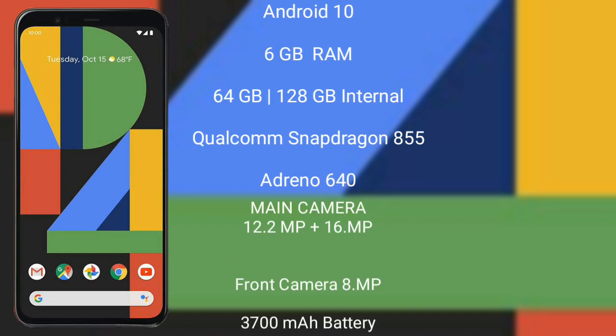The Google Pixel 4XL runs on the Android 10 operating system. It comes with 6GB RAM and 64GB, 128GB, or 256GB internal storage, powered by the Qualcomm Snapdragon 855 processor with Adreno 640 GPU.